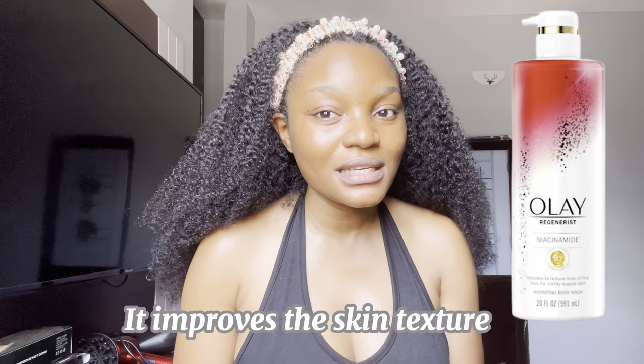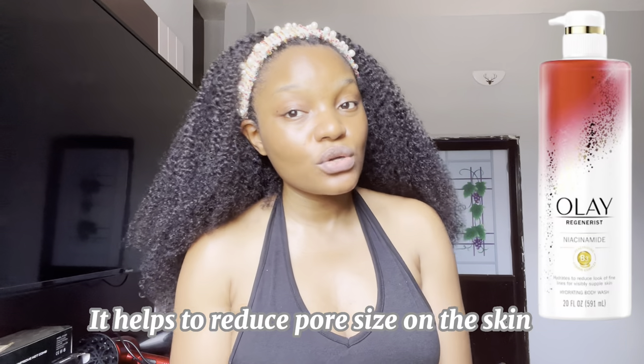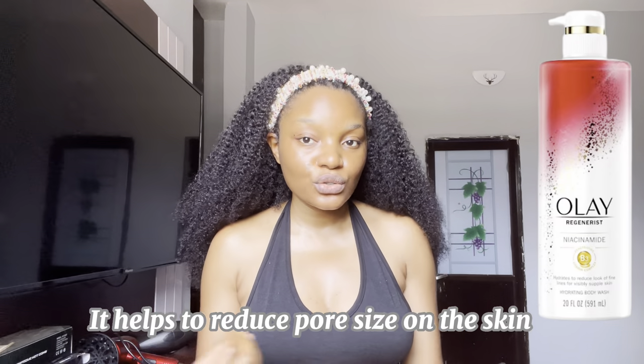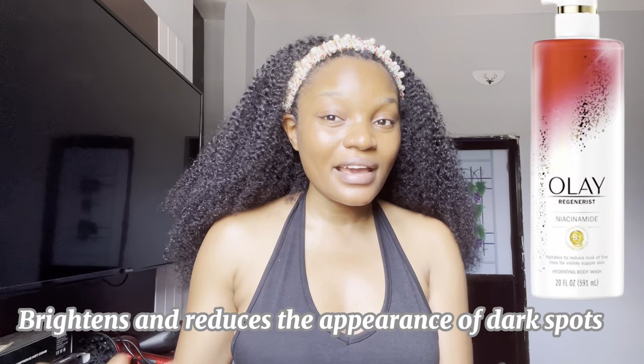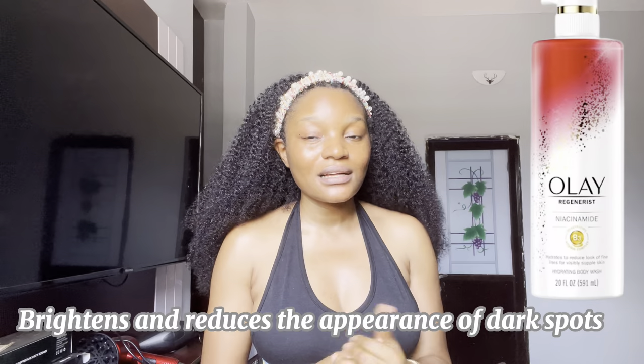This lotion is going to help improve your skin texture, reduce the size of your pores, brighten up your skin, and get rid of dark spots. If you want a lotion that really targets dark spots and skin texture, you should get this Olay Regenerist lotion. It also helps with fine lines and wrinkles.